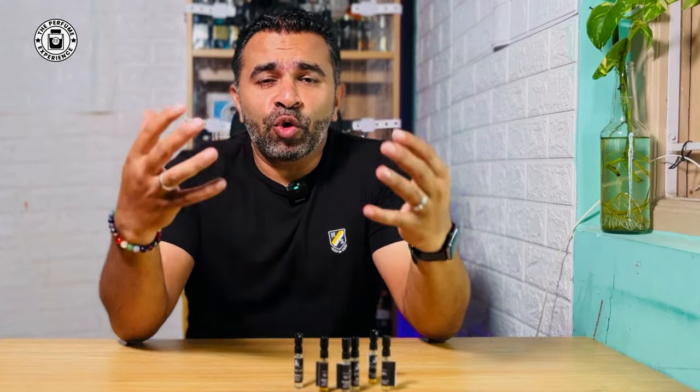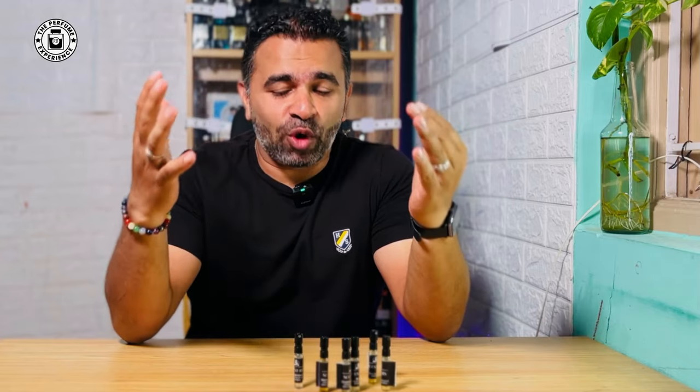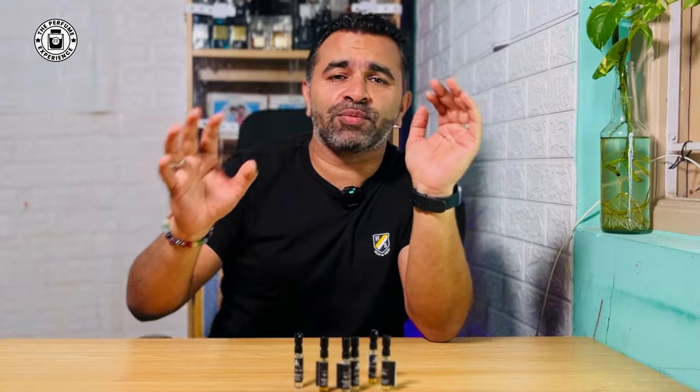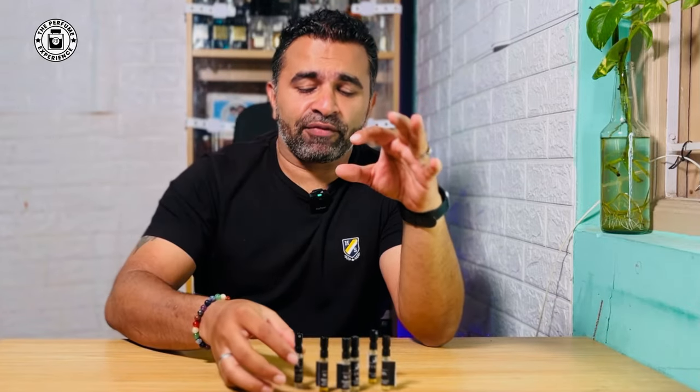I'll quickly dive into how each one smells on the opening, and if there's something very interesting to observe I'll talk about that. I won't do a full comparison or note-profile breakdown at this point — I'll just go through each of the six fragrances.